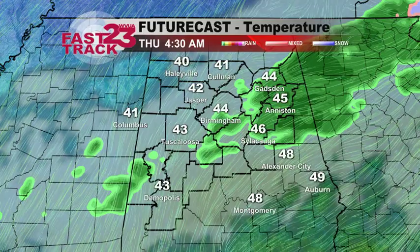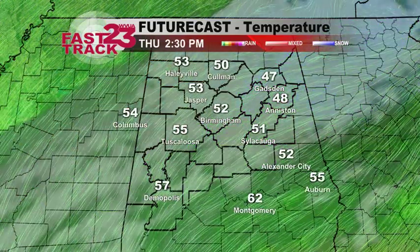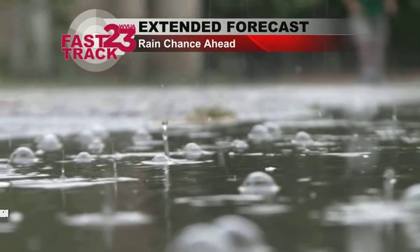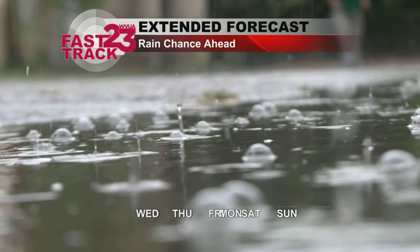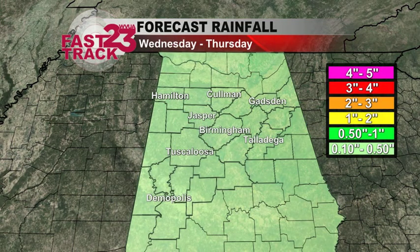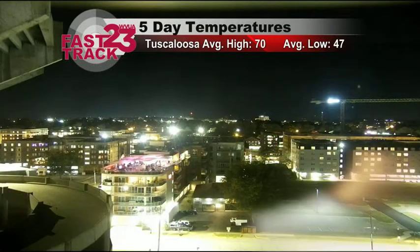Got some rain passing through early Thursday morning; most of that will be gone by midday. Even though that rain will be pretty light and spotty, there's a chance for a few brief rain showers tomorrow and a better chance for a few light showers early on Thursday. Rain amounts — a tenth of an inch or less, with many of us not seeing much at all.